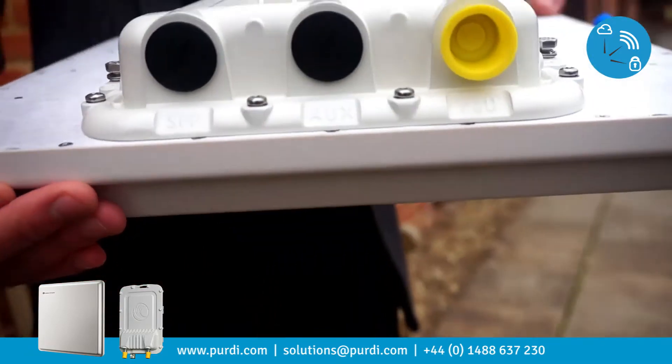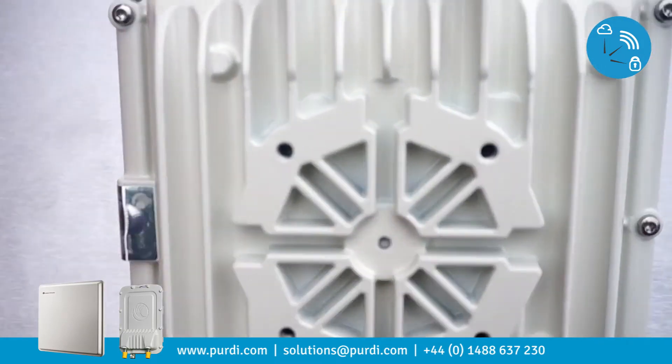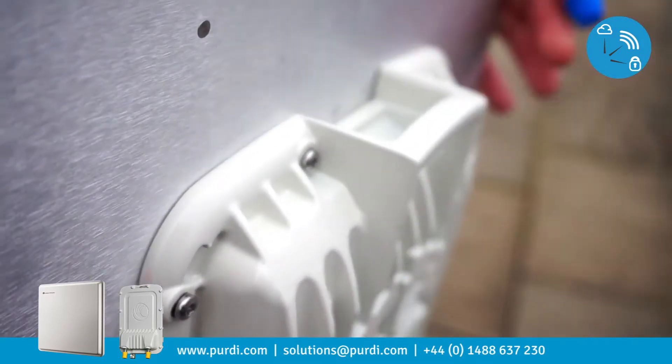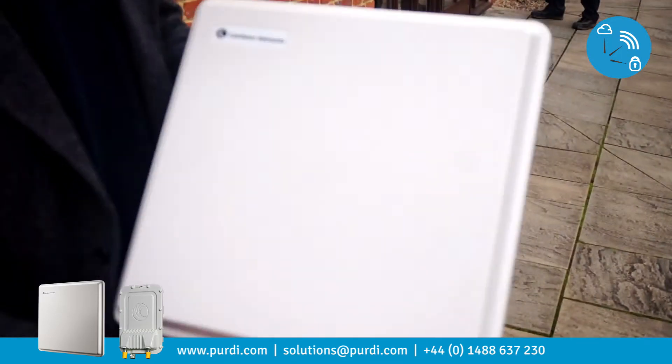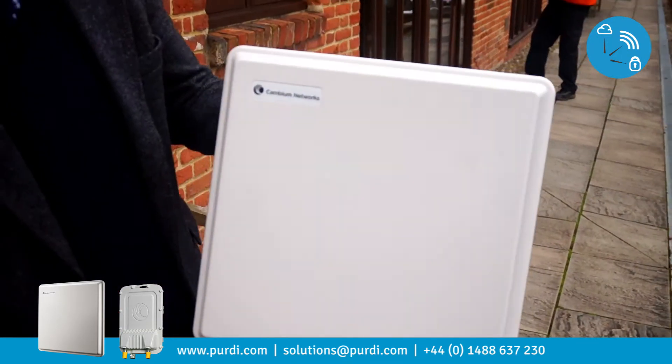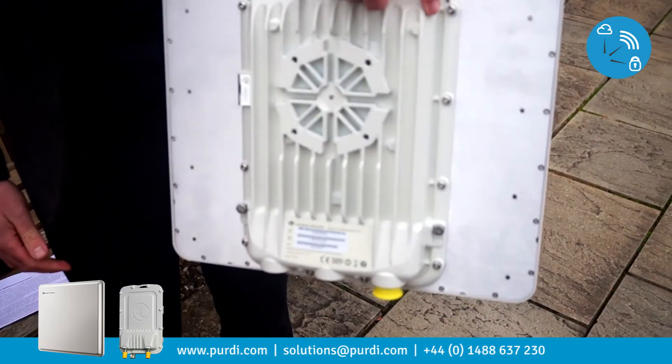As your network grows, you can add bandwidth to the radio via software license keys — no installation costs to go out to the radio and reinstall. You simply remotely upgrade the license keys. As the network grows, you can have more bandwidth.